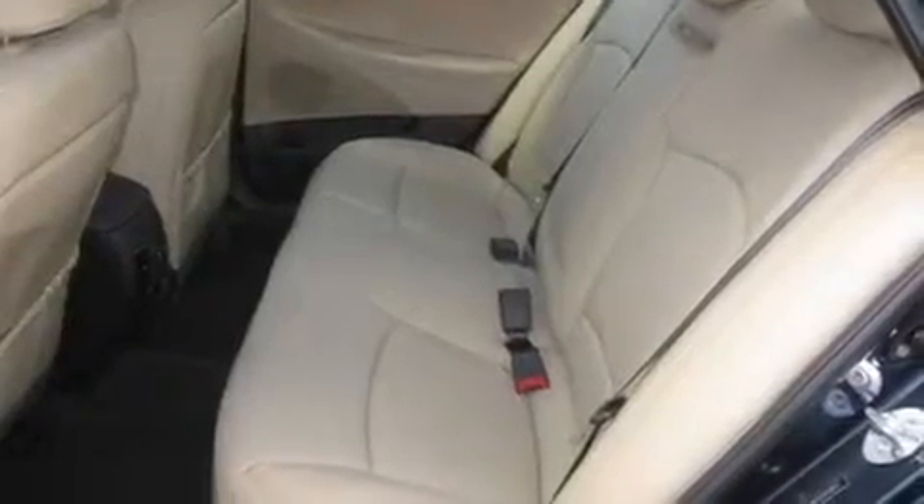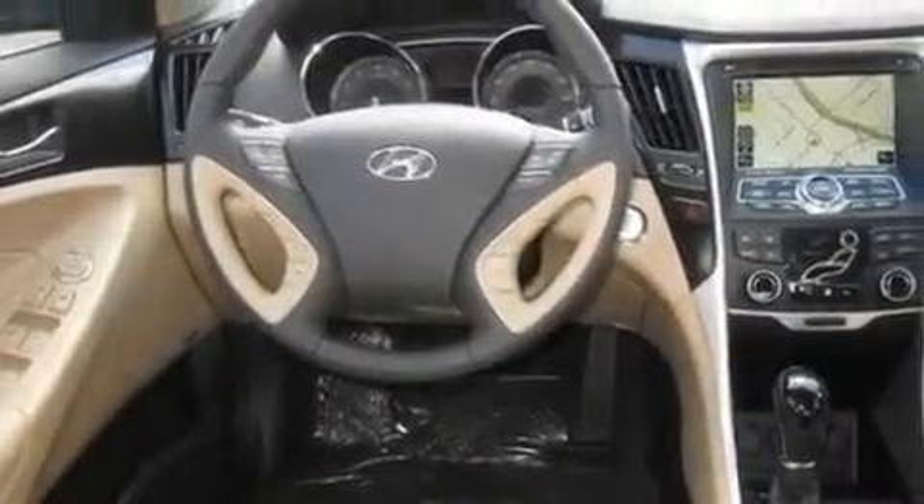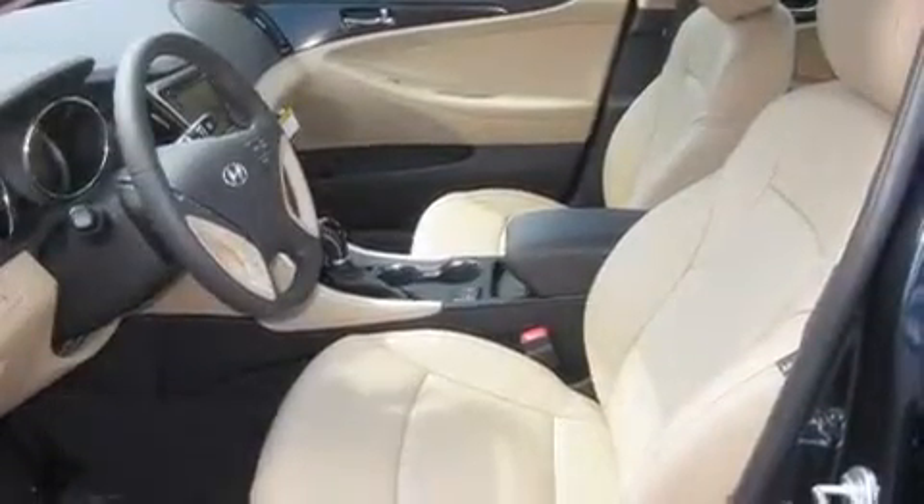Its top features include a sunroof, heated seats, cruise control, a portable music device-ready stereo system, a leather-wrapped steering wheel, alloy wheels, fog lamps, a traction control system, air conditioning with automatic climate control, and a navigation system.